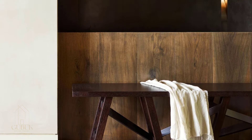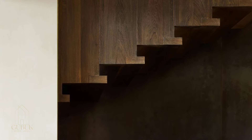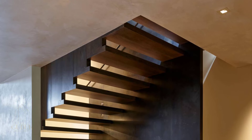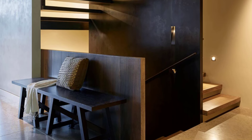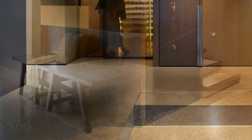Inside, a complete transformation has taken place. Walls were removed, spaces reoriented — all to maximize the connection with the lake. The main floor is a haven for shared living: a kitchen, breakfast room, dining and living room seamlessly flow into one another. Here, family and friends can gather, bathed in natural light and the ever-present view.